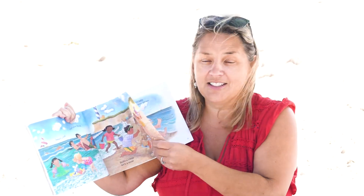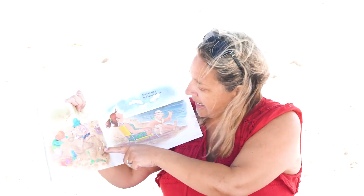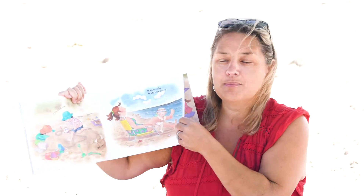Oh, my kids have been building sand castles today. It's really fun. A freckled nose, sandy toes, ocean salty sea breeze blows.